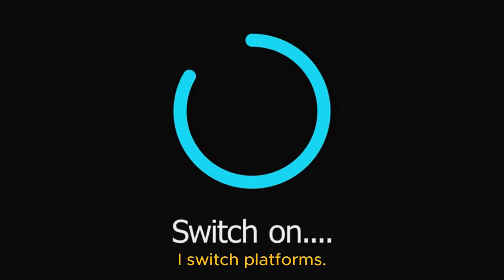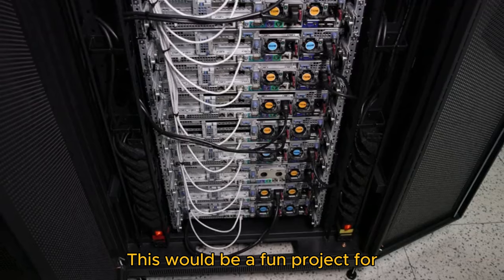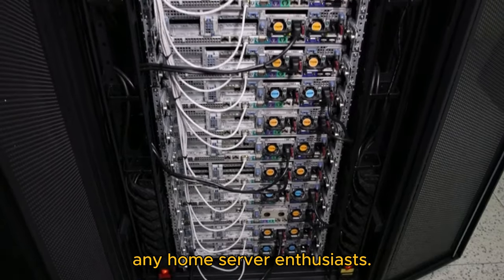Bitwarden has me covered if I switch platforms. If I wanted to, I could even install the Bitwarden server software locally on a spare machine and self-host it. This would be a fun project for any home server enthusiasts.